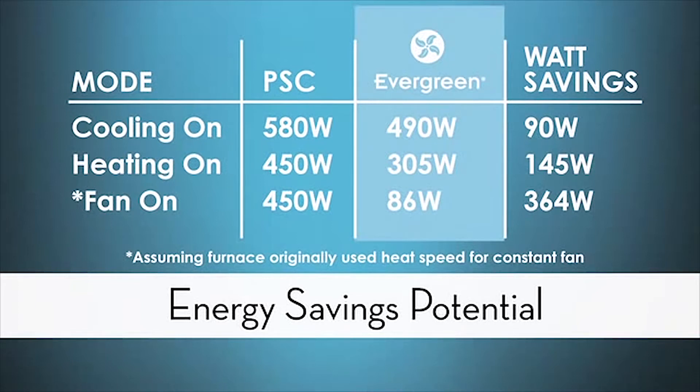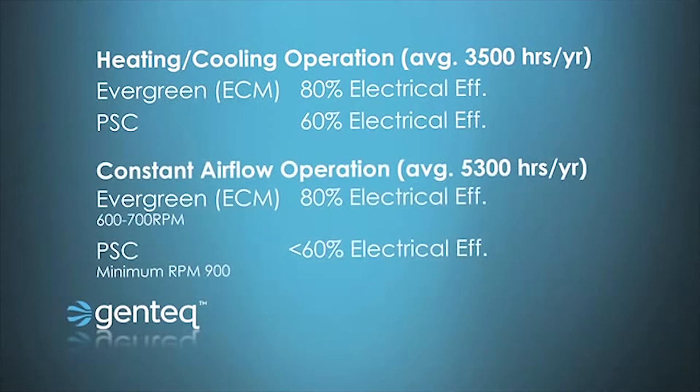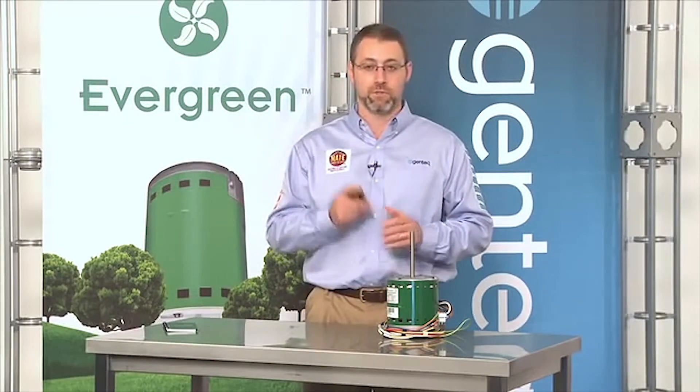So where do these numbers come from? ECM motors are 80% electrically efficient; PSC motors are 60% electrically efficient. However, when you slow down a PSC motor, its efficiency goes down as well. When you slow down an ECM motor, its efficiency stays the same. So the slower and the longer you run an ECM motor compared to a PSC motor, the larger the energy savings you will see. The savings the customer sees are going to be dictated by how they currently use their system and how they will use it after installing the Evergreen.